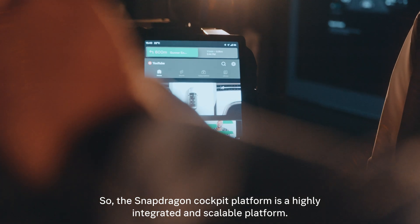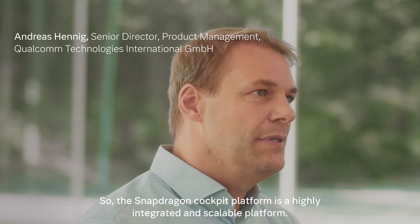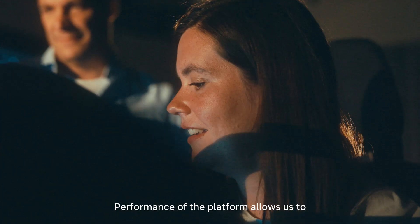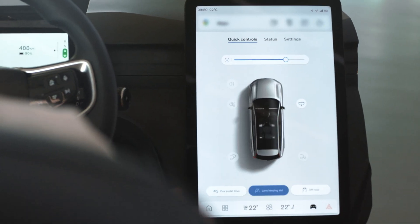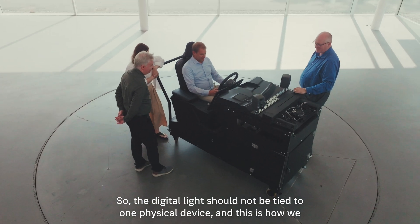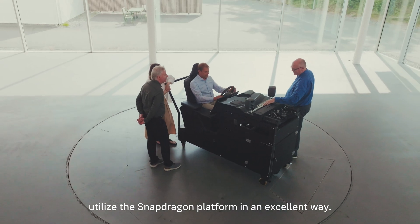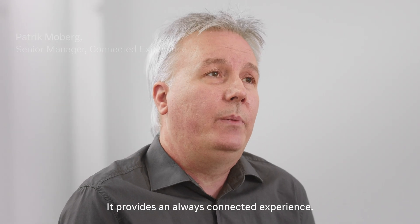The Snapdragon cockpit platform is a highly integrated and scalable platform. The performance of the platform allows us to support any use case with very low latency. The digital life should not be tied to one physical device, and this is how we utilize the Snapdragon platform in an excellent way — it provides an always connected experience.